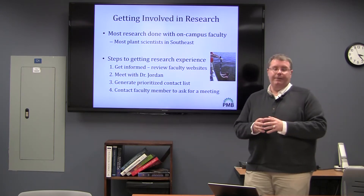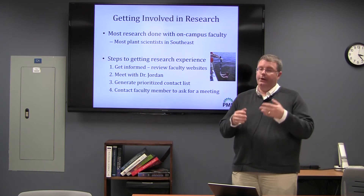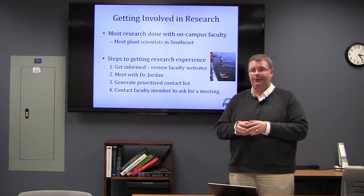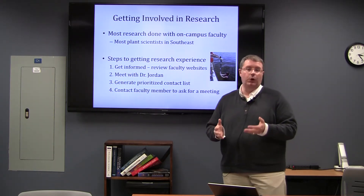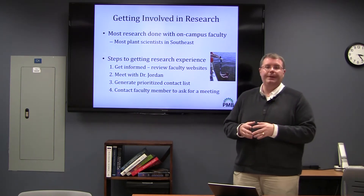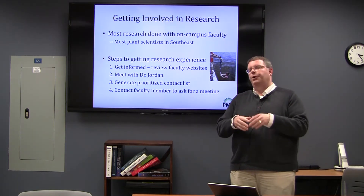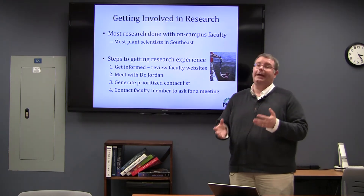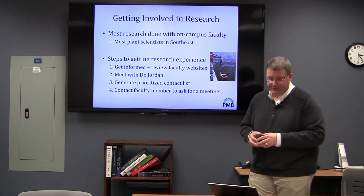Getting involved in research is one of the most important things you can do. Here at NC State we have the benefit of having probably the most plant scientists in the Southeast. These range from cell and molecular plant scientists whose work primarily goes on in labs, to those who operate primarily in the field, particularly ecological research. So no matter what your interest might be in the plant sciences, there's probably someone here who can connect you with getting research experience.